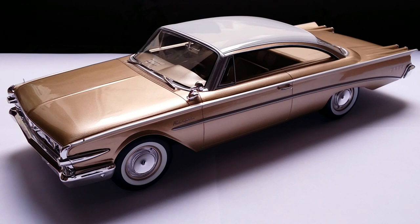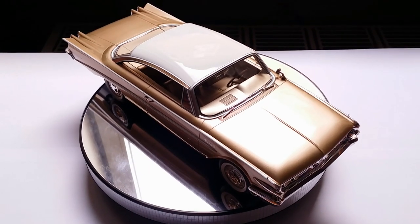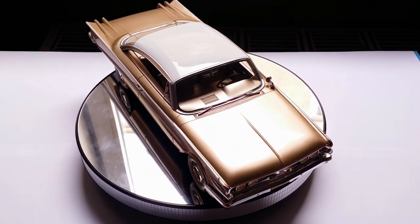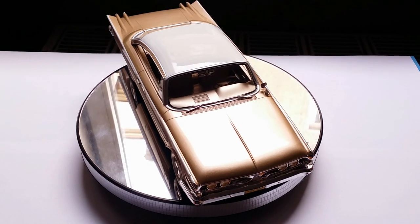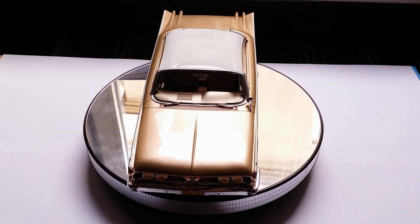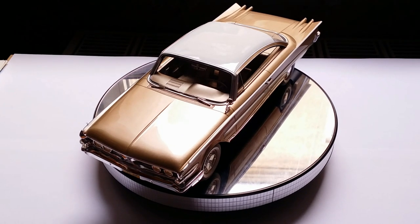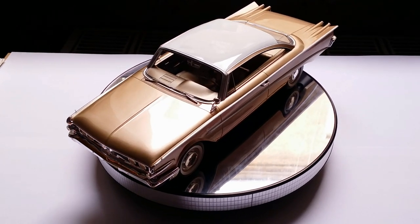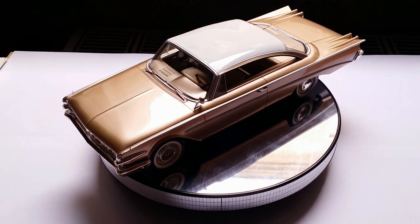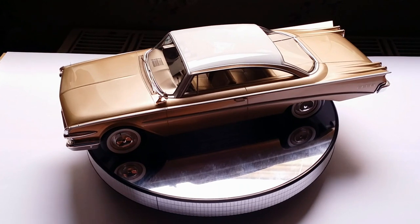Edsel was somewhere between Ford and Mercury, meant to compete with GM's Oldsmobile and Pontiac. The story of Ford's Edsel division is somewhat similar to the Dino line of Ferraris — just like the Dino was named after Enzo Ferrari's son, the Edsel was named after Henry Ford's son, two men whose lives were both tragically short. While Dino Ferrari's life was much shorter than Edsel Ford's, the Dinos stuck around a lot longer than the Edsels did, as production only ran from 1957 to 1960.